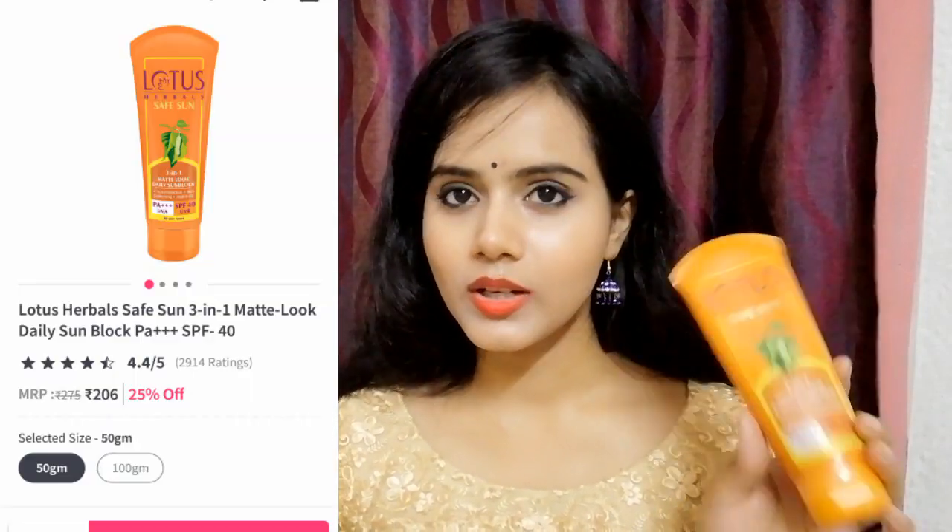Next product I bought is sunscreen. Although it is summer and monsoon, I use sunscreen all 12 months. This is Lotus Herbal Safe Sun SPF 40 sunblock — you get UVA, UVB, and PA++++ protection. It has a matte look but it does contain Paraben. I bought it because it works well for oily skin and I use other sunscreens more often too.